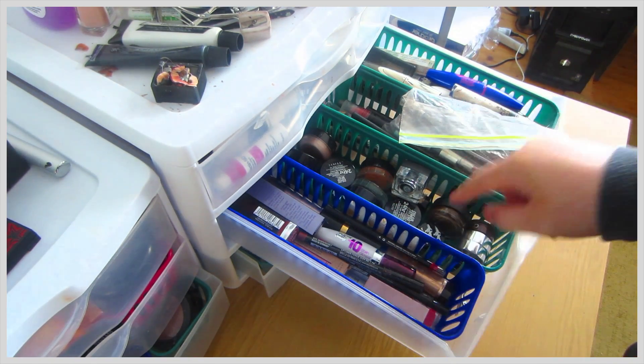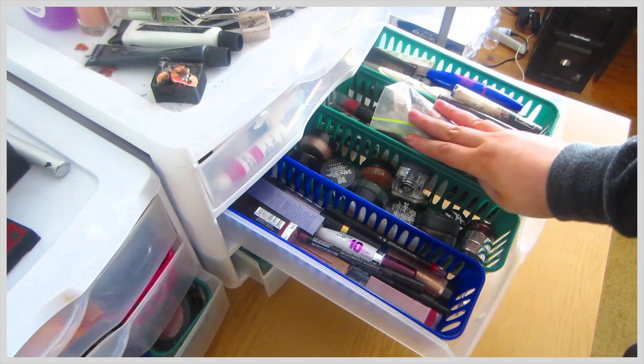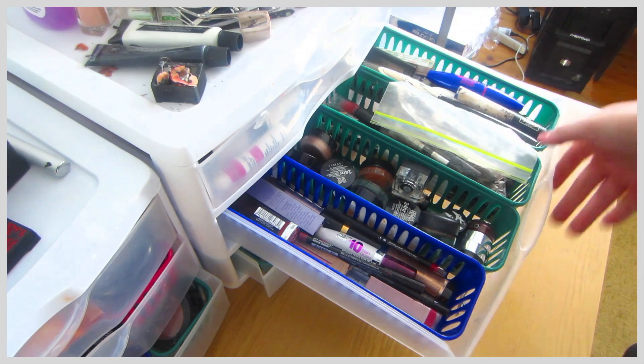Here is more lip products, gel liners, and paint pots and stuff like that. I've got eyeliners, eye primers, and mascaras.